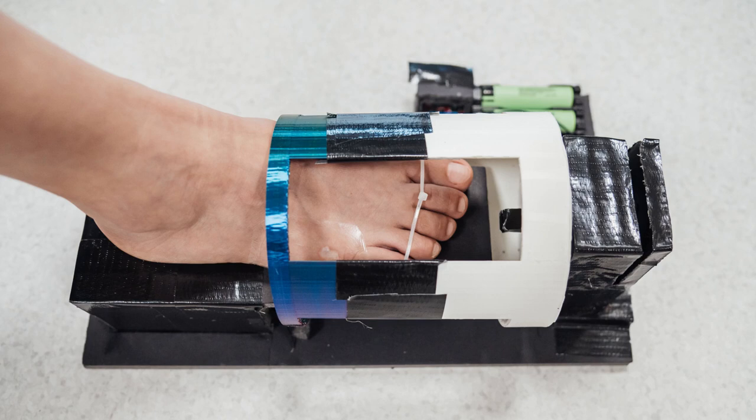This approach not only accelerates wound healing but also promotes overall wound health and reduces the chances of recurrence. The NUS team worked on the project from 2021 to 2023 to demonstrate the viability of this new approach, and a patent has been filed for this innovation.